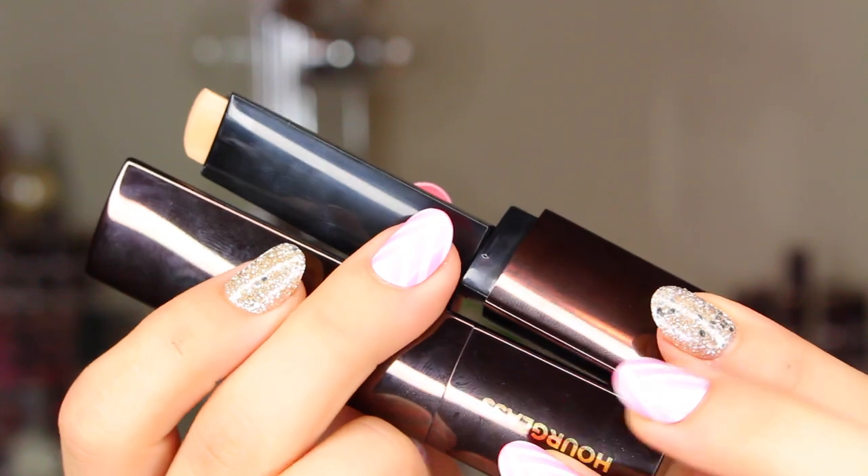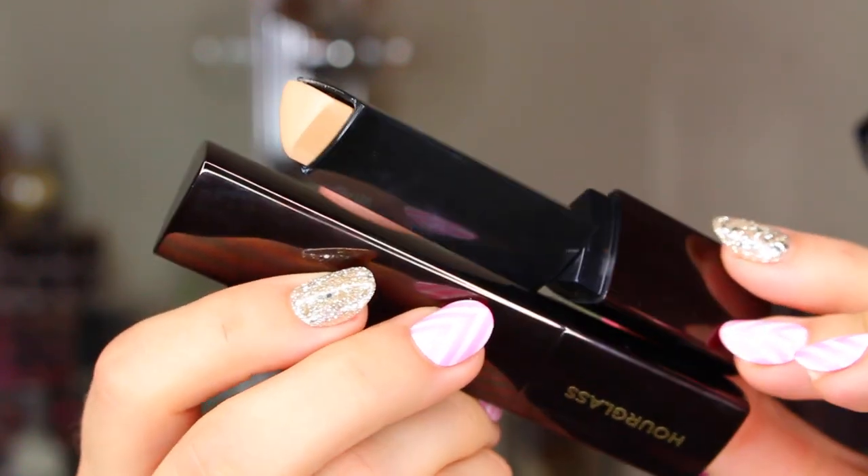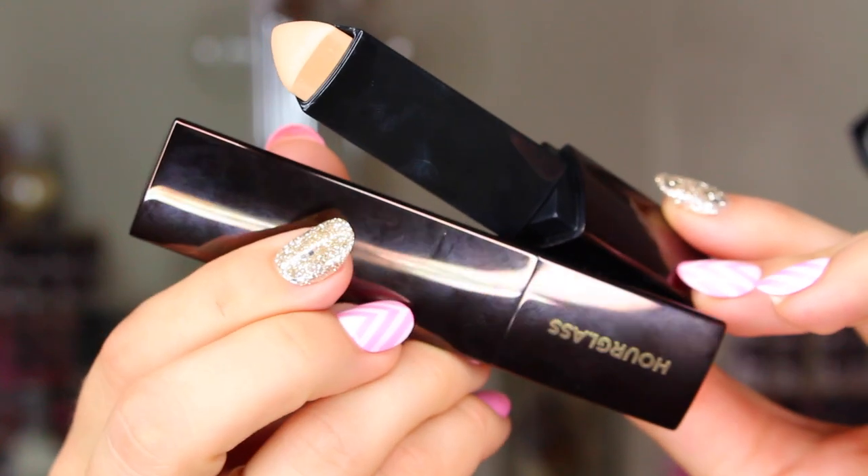There are quite a few foundations in here. Let's start with one I already talked about — should be short and sweet and no surprise to anyone who watched the review video. It's the new Hourglass — I think it's the Seamless Finish something foundation. It's the new stick foundation from Hourglass. I had the two shades ivory and warm ivory, which worked really well for me shade-wise.